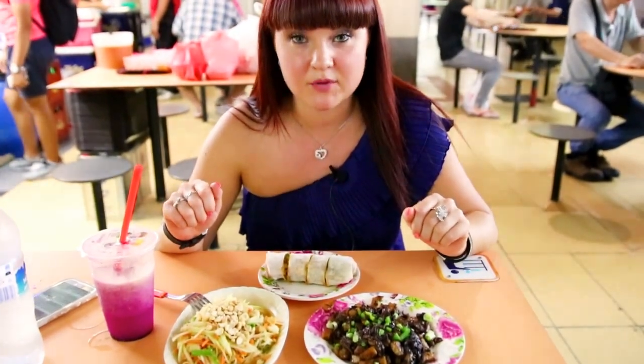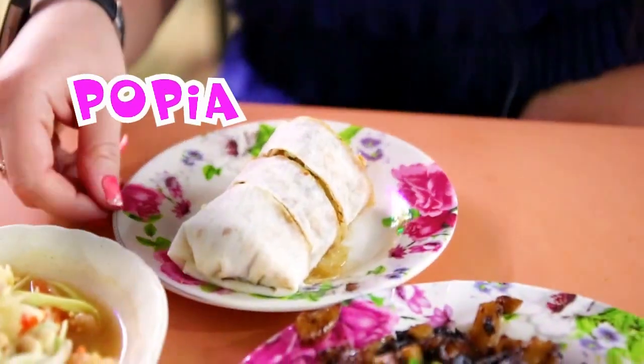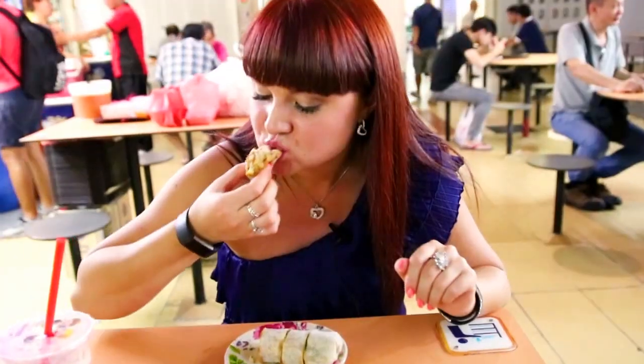The last one is popiah. Popiah is a type of Malaysian spring roll and it's prepared with some bamboo shoots, turnip, carrots, scallions, and dark soy sauce. Looks pretty interesting. It's sweet!